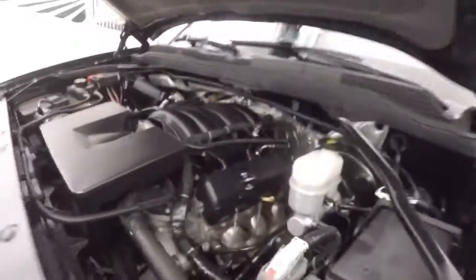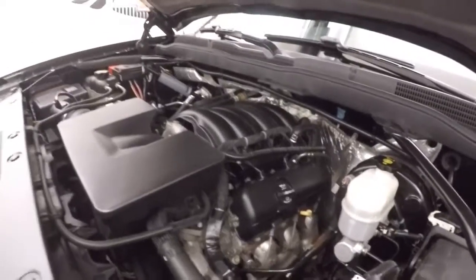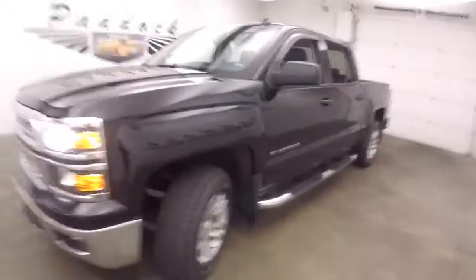There's nice alloy wheels, and underneath the hood is your 4.3 liter V6. It may be a V6 but it's still got tons of power and good on gas. It's a 2014 Chevy Silverado 1500.